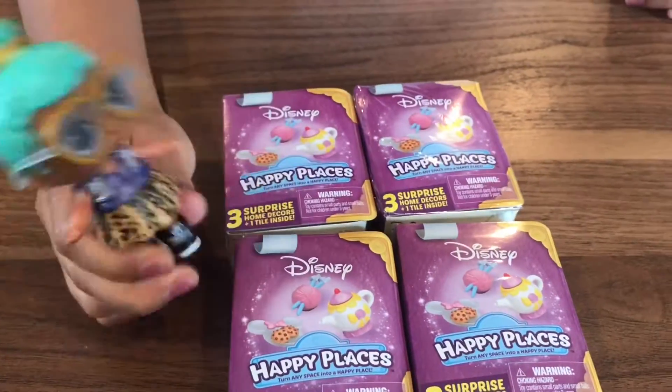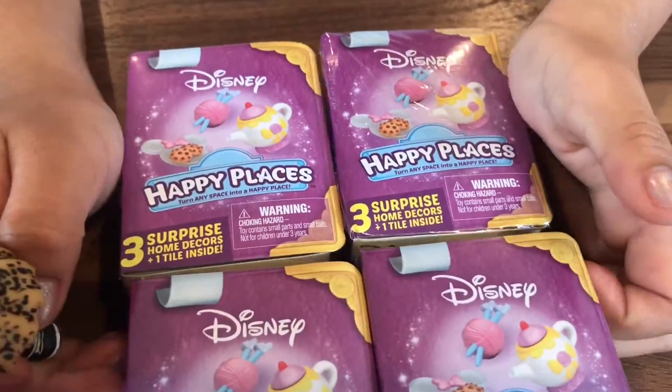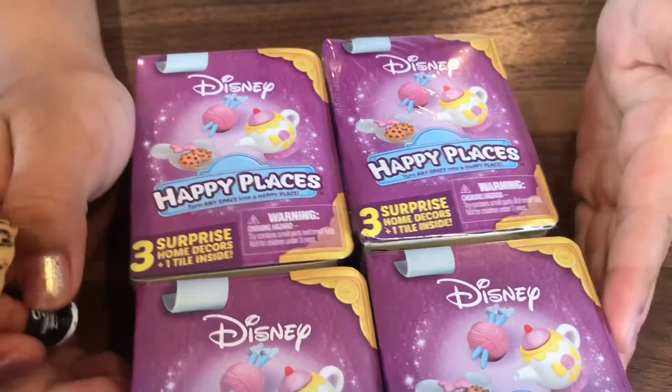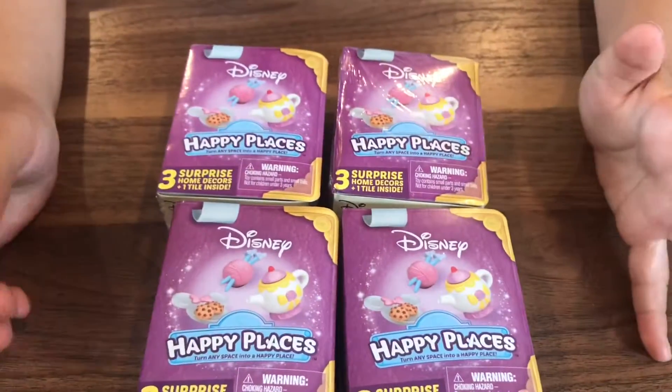Hi everybody! Today we're going to be opening these Happy Places Disney Princess boxes. This is our first time opening these and we're really excited.